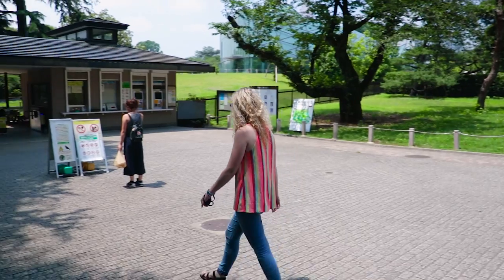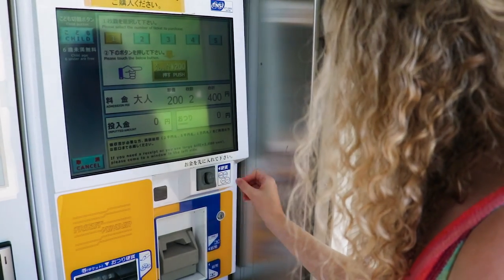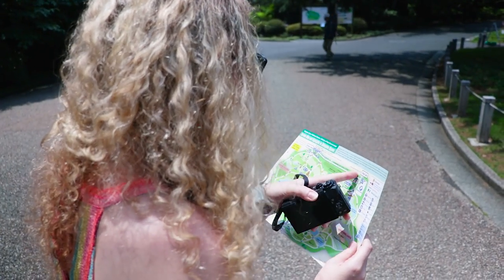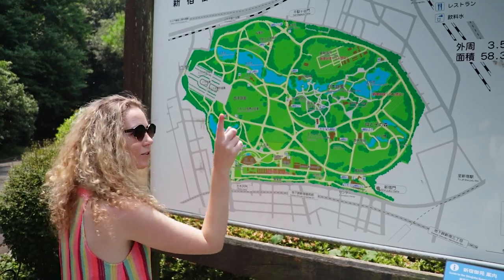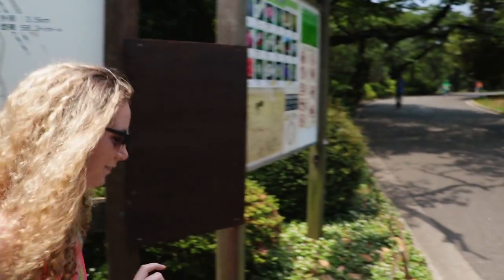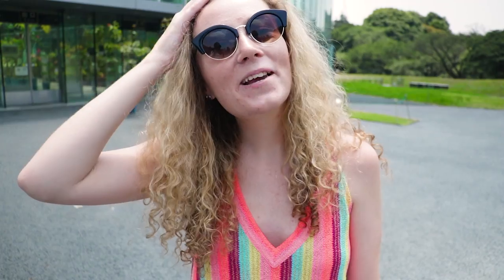We might even try some baseball and have a go in the batting cages. At the moment we're at Shinjuku Gyoen, which is one of the biggest parks in Tokyo. So let's go have a look! We came in through Aikido Gate and the first thing we've seen is this greenhouse which looks magnificent, so let's go have a look inside!